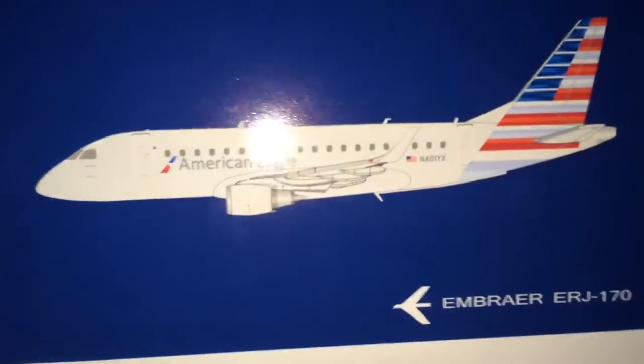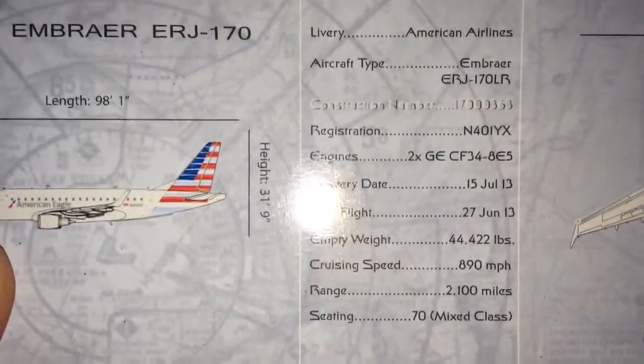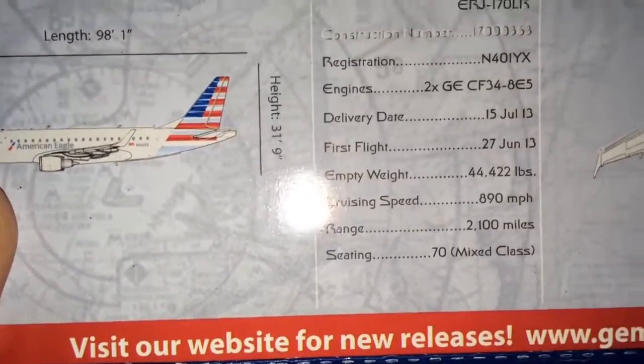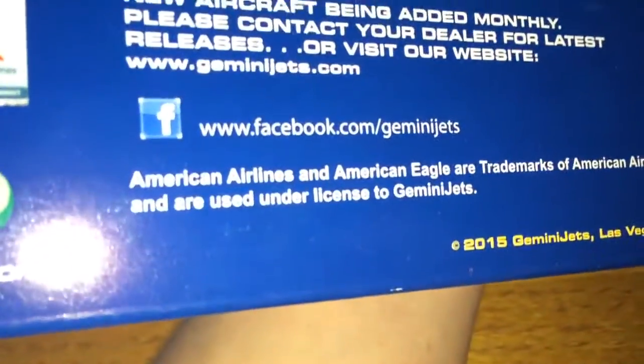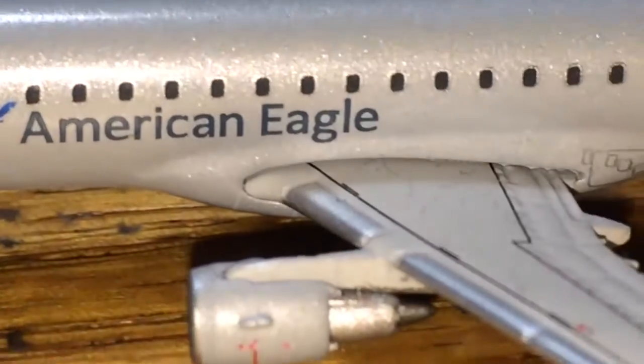Next, we have the American Airlines ERJ-170. This is probably in my top ten favorite airplanes. The registration on this aircraft is November 401YX. I think that this was an ex-U.S. Airways plane — please correct me if I'm wrong. This one was a 2015 Gemini Jet release.